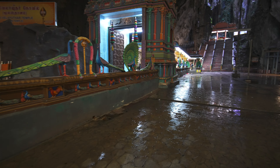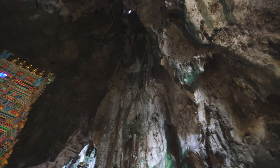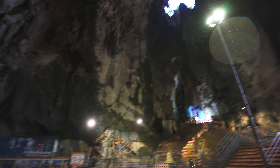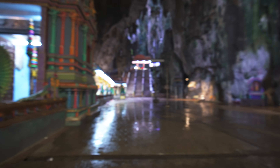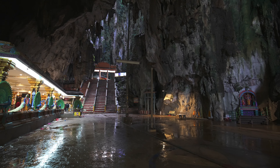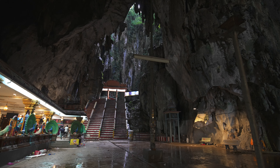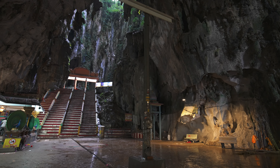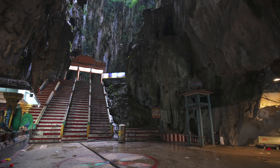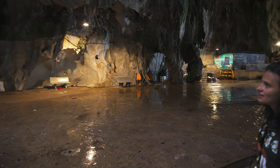Oh my god, look at this — it's huge! There's a natural opening up there for light, and I can see bats up high and pigeons. It looks like a cathedral, like a Catholic cathedral. That opening — it's like a portal, a portal to another world. And look at these incredible stone formations — the rock shapes are so beautiful.